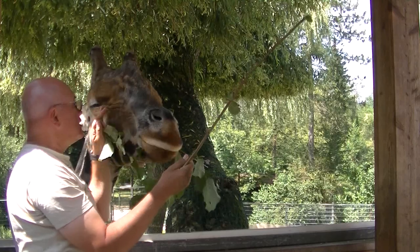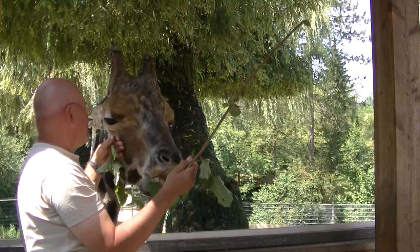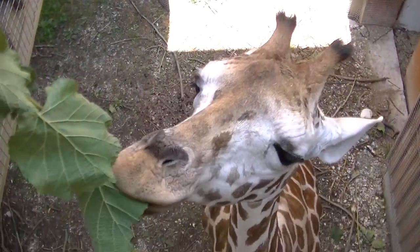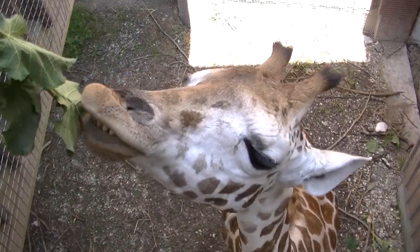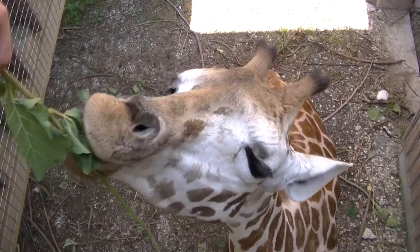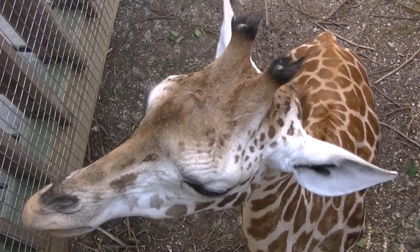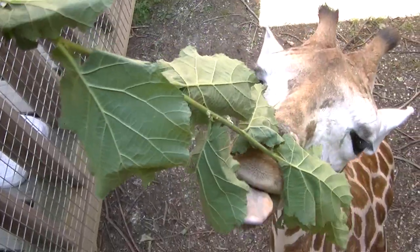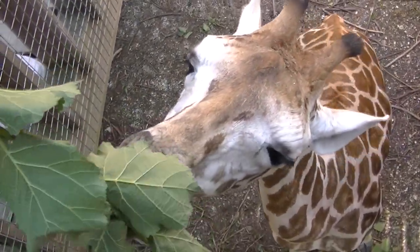Jawohl, cooler Typ. Nicht ganz so hoch wie der Bulle ist natürlich das junge Giraffenkalb, aber auch dem schmeckt es ganz gut. Es hätte gerne Blätter — Nachschub ist im Anmarsch. Mahlzeit.